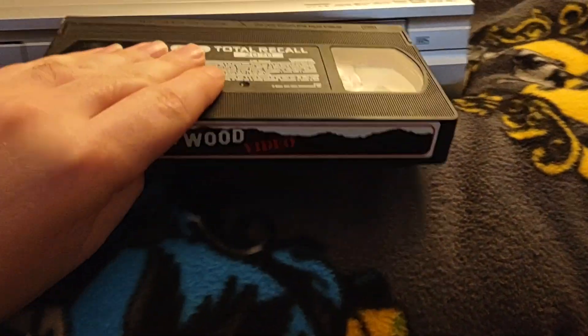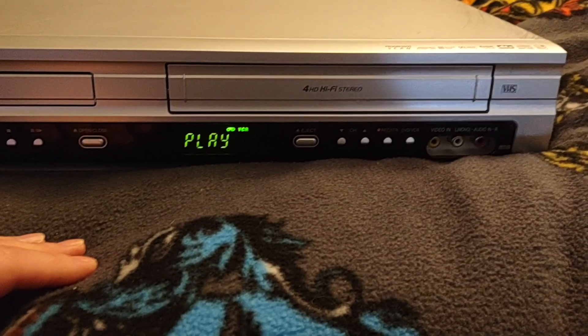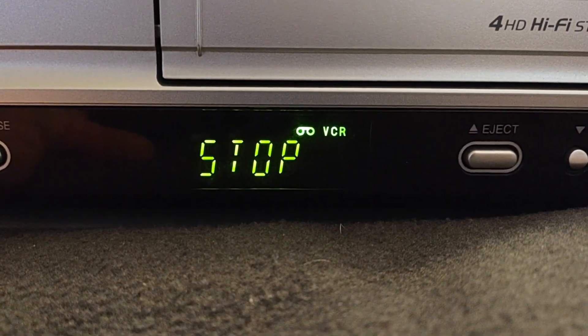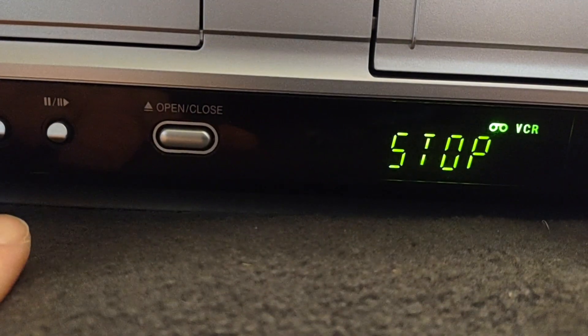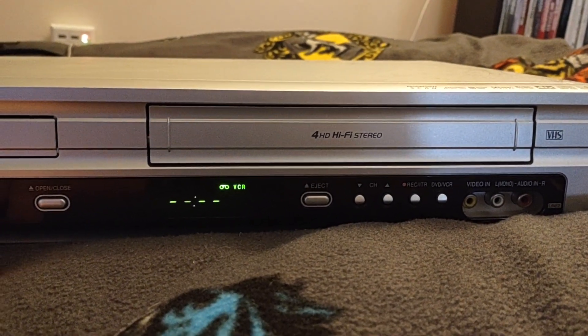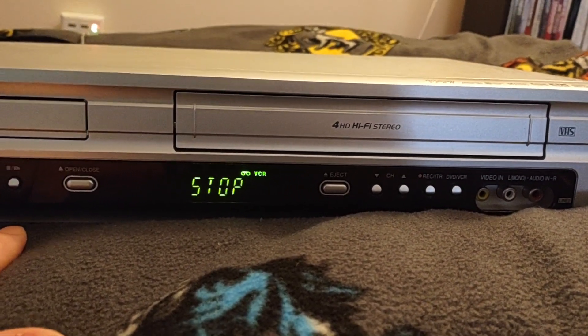That's not really a good sign now is it? Let's try that one more time. Oh, there we go. Is it working? Yeah, it was in play mode. Let's see if I can get it to fast forward. Yeah, it looks like it's working.